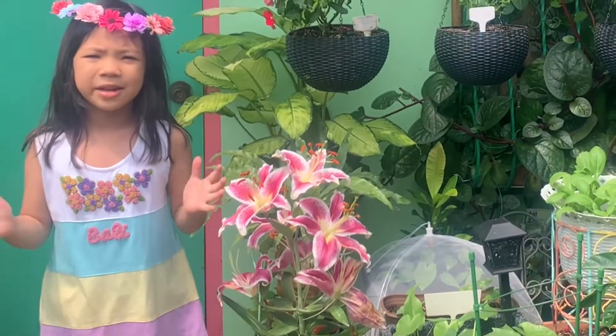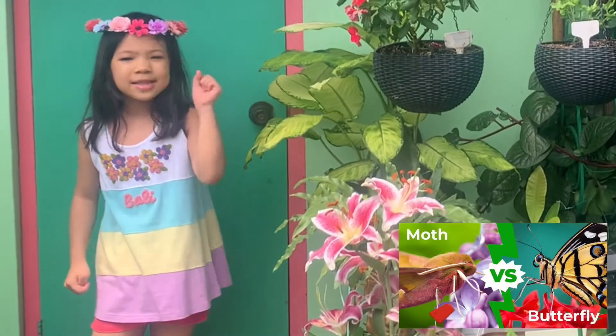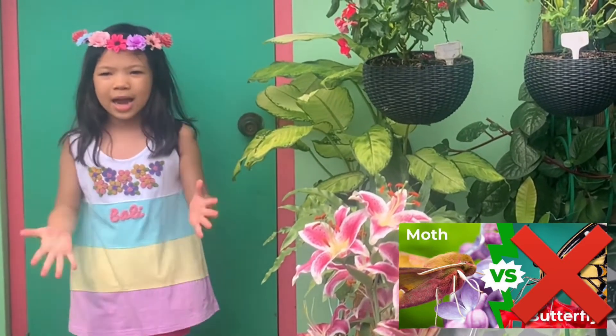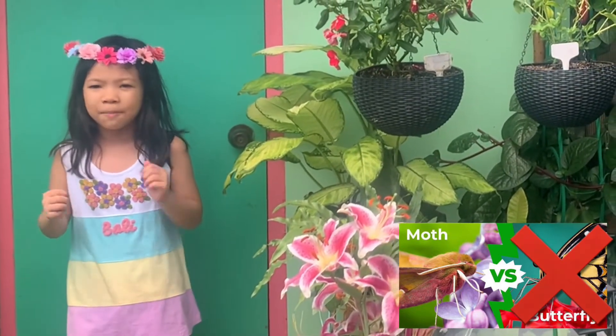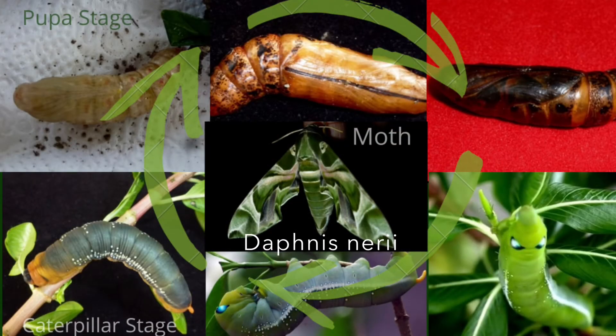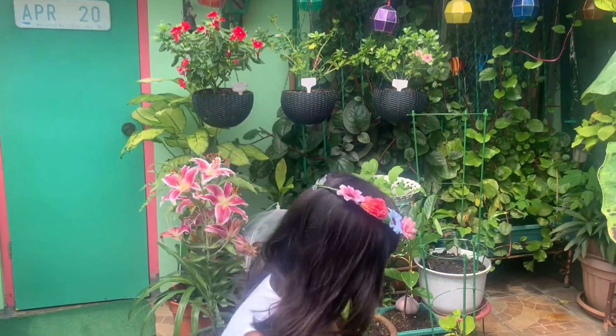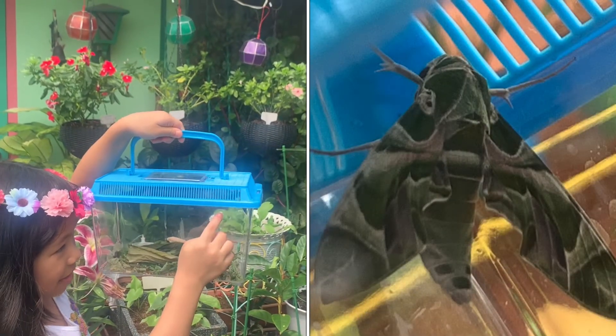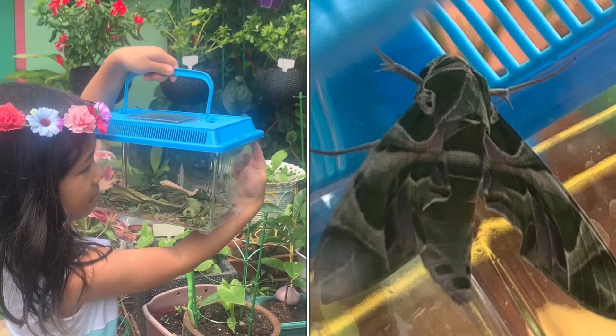Guess what, guys — our cocoon has emerged! Is it a butterfly or a moth? It's not a butterfly, guys. The ones who said moth were correct — we actually got a moth, not a butterfly! I didn't see them emerge, but come on, I'll show you — they're right next to me.